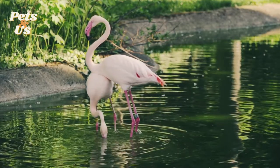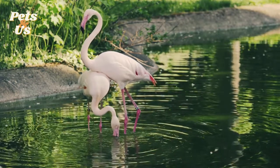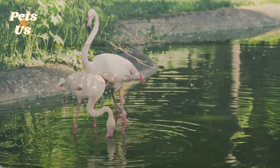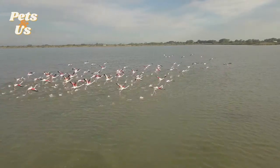Flamingos can run on water thanks to their webbed feet and lightweight bodies. Flamingos can fly up to 35 miles per hour.